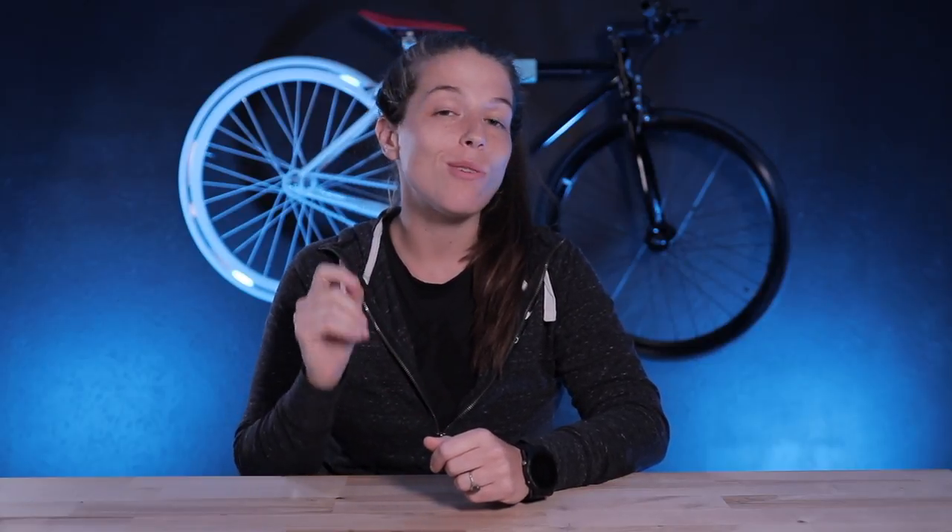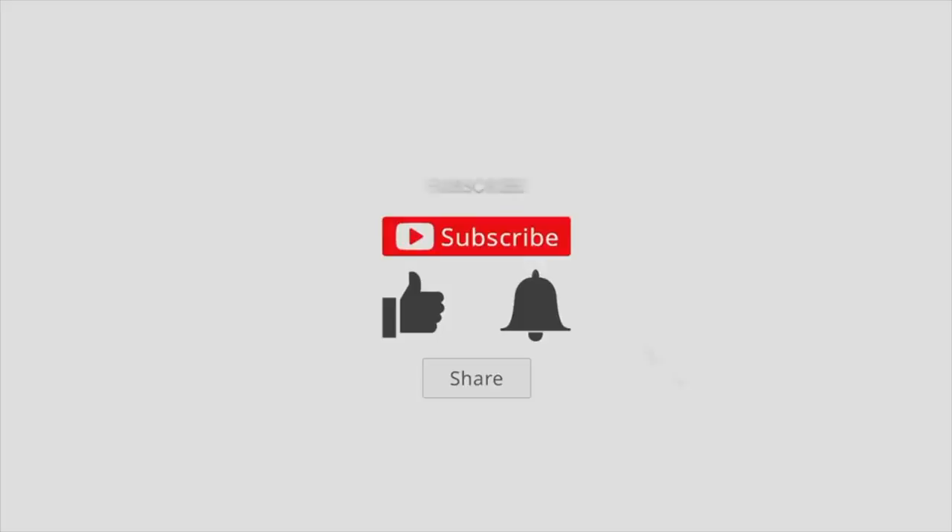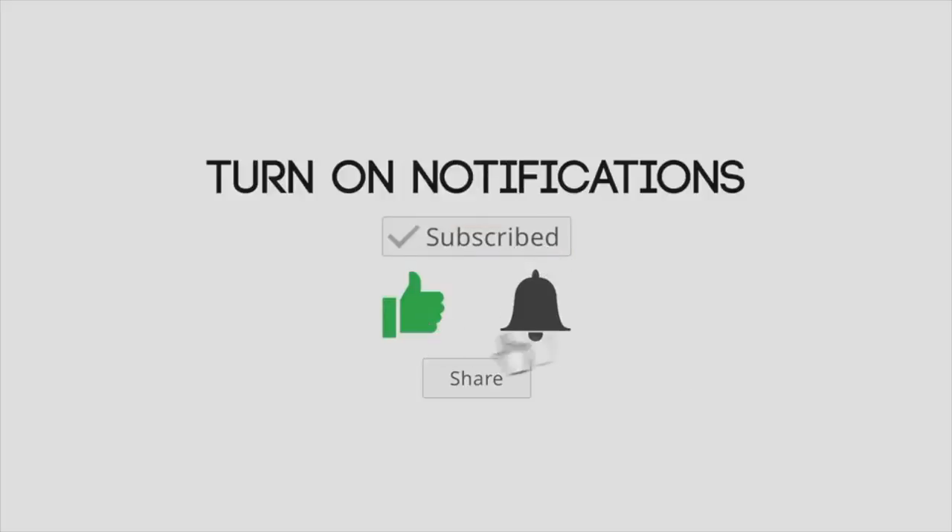If you go to my Car Sharing Masterclass course, it will be linked down in the description below as well as in the pinned comment section. If you use the code TOP10, that will give you $25 off that purchase. And as always, make sure to hit the like button, hit the subscribe button, and hit the notification bell. I will see you guys in the next video.